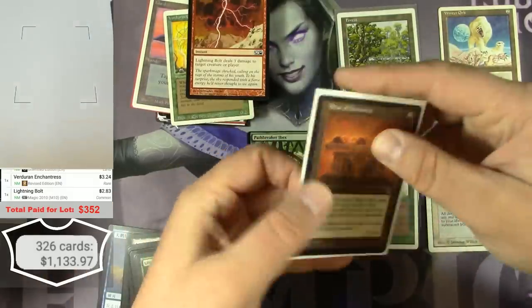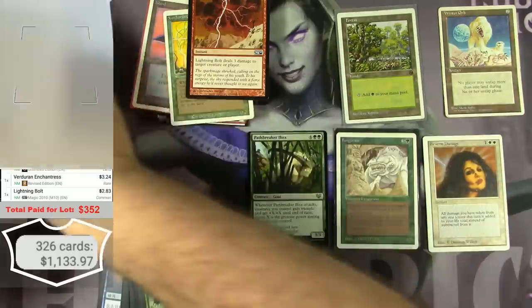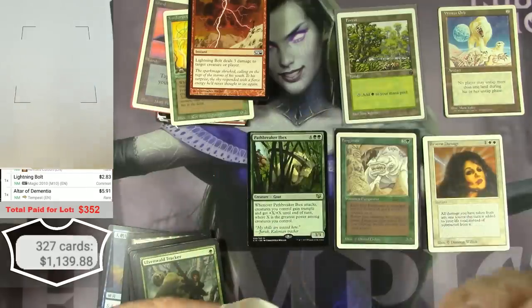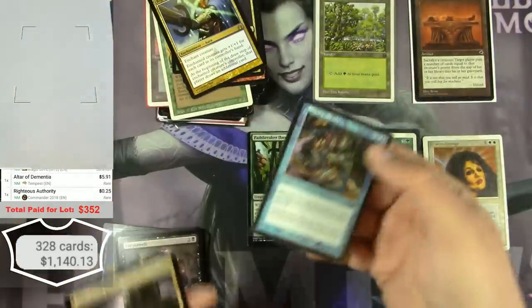Hot find — Altar of Dementia from Tempest — $5.91.